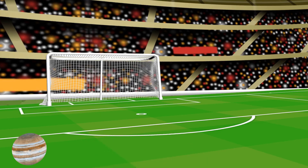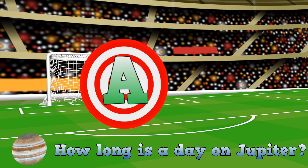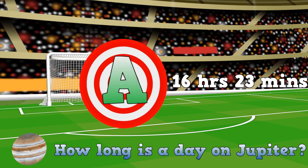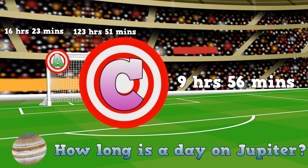Jupiter! How long is a day on Jupiter? Is it... A. 16 hours and 23 minutes. B. 123 hours and 51 minutes. C. 9 hours and 56 minutes.